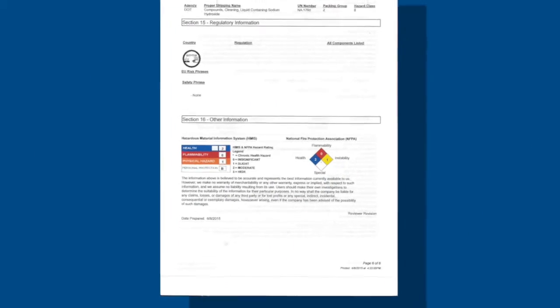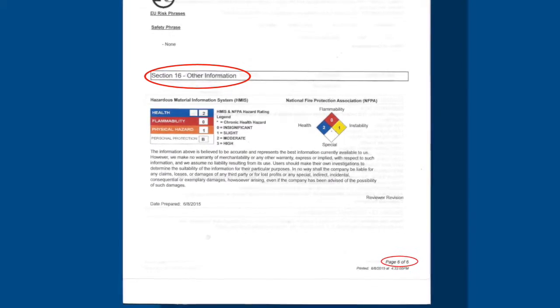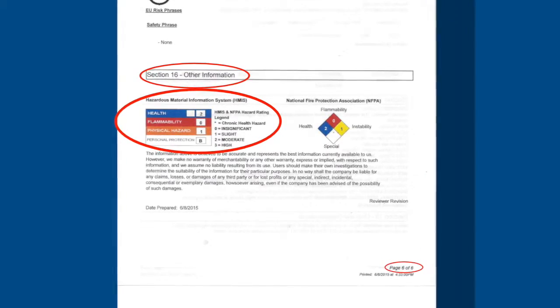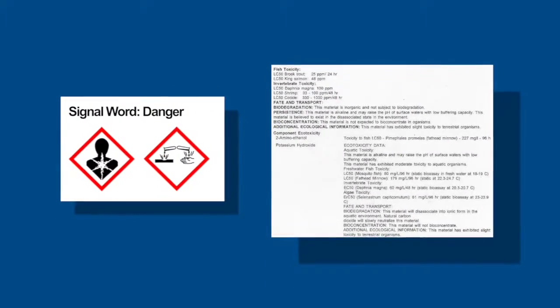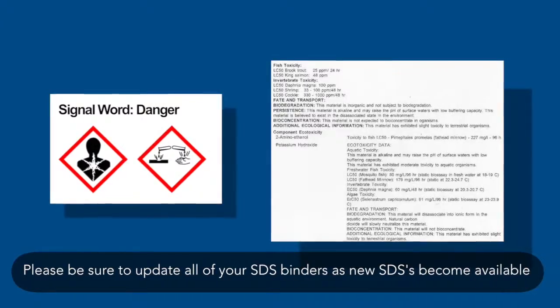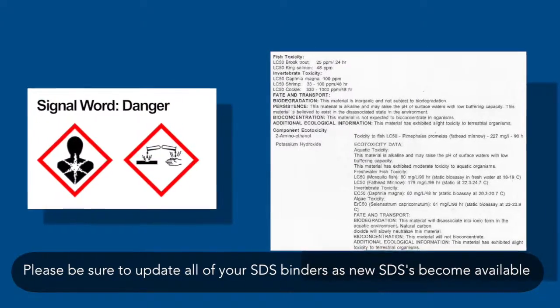These new SDSs will be the new 16-part format, many between 6 to 8 pages long, 3 to 4 double-sided, in full color, showing all needed pictograms and laboratory data that was supplied by the makers of the product ingredients. Please be sure to update all of your SDS binders as new SDSs become available.